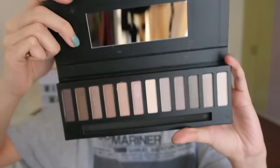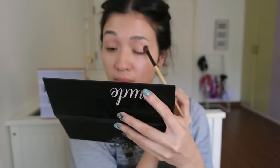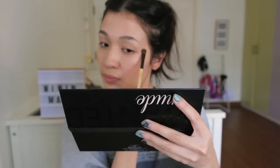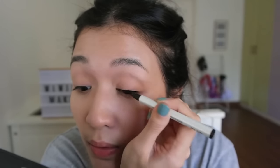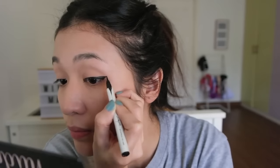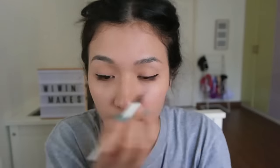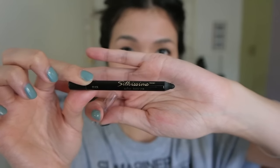Now apply a nude eyeshadow all over your lids — I am using this color right here — and this is just going to help even out any discoloration that you might have on your eyelids. Now with your eyeliner, just create a winged line across your eyelids to add some drama to your eye look. Because I like my eyeliner super black, I am going over that line with another eye pencil to darken it up and fill in any sparse areas between my eyelashes.